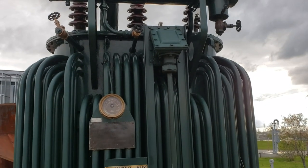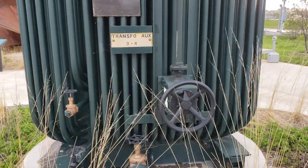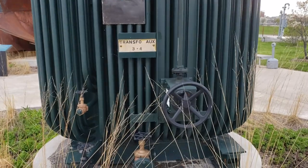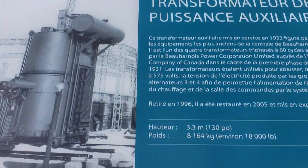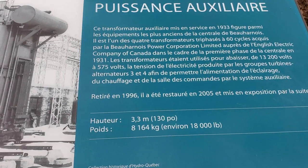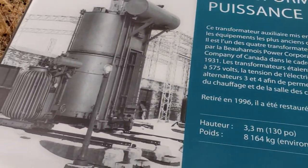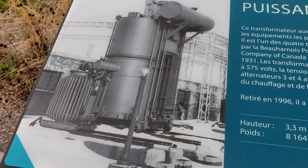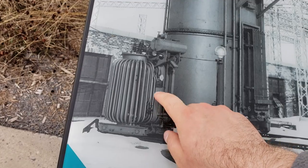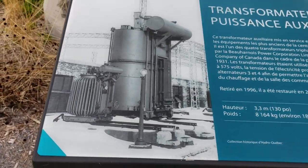I'm here at the Beauhar Noir electric dam just looking around. This is an old transformer, apparently from 1933 all the way to 1996 — there's the description — and it was apparently part of the turbine engines. This thing right here that you're looking at, not the big one — look at the size of that — but this is the thing that's in front of us right here.